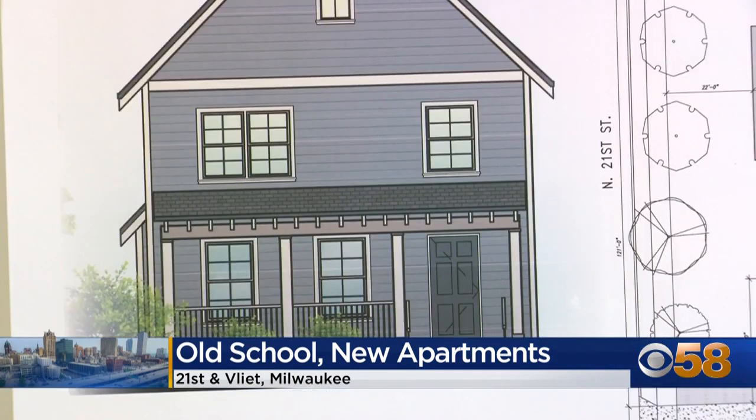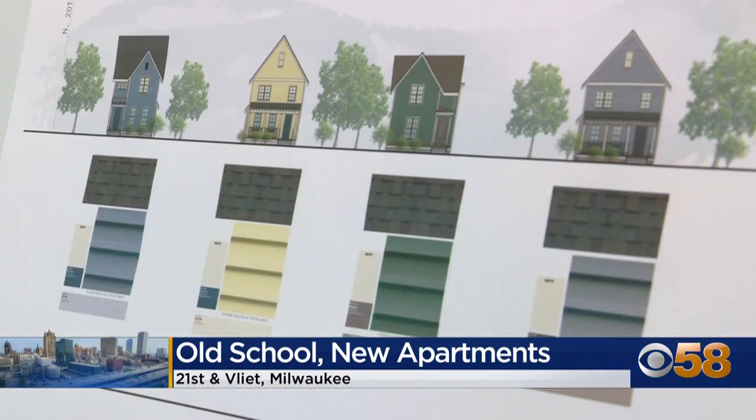Next door, the company will also build four single-family homes to be priced at market value. That's a great integration of different economic strata and different economic groups.